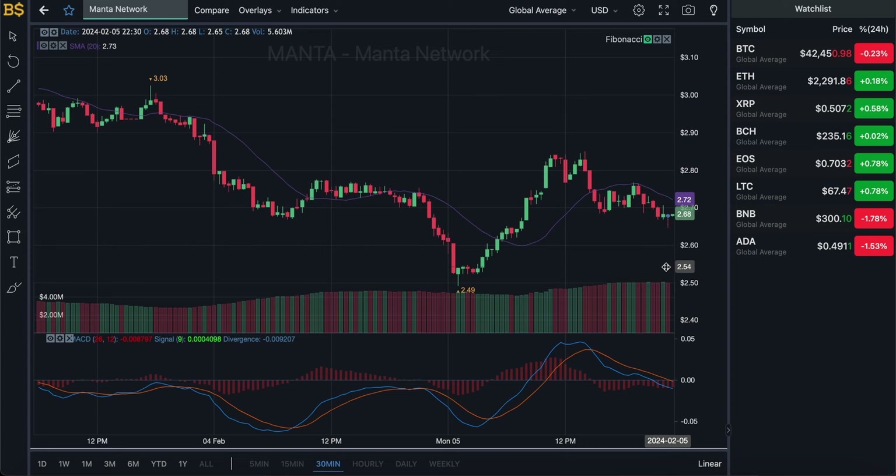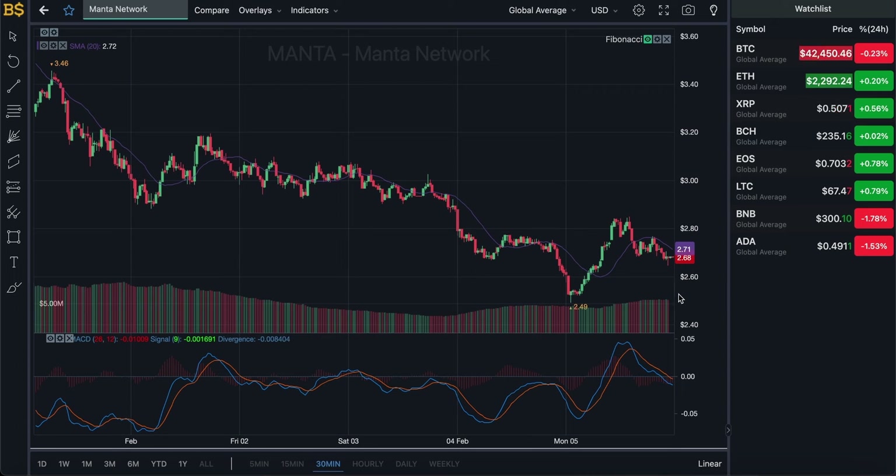In the early hours of tomorrow to tomorrow midday, I'm expecting Manta Network to be trading around $2.50 — slightly lower than where it is at the moment. Expect it to be quite volatile, hitting green and red candles up and down, but the overall outcome seems to be slightly more on the negative side rather than the positive side.